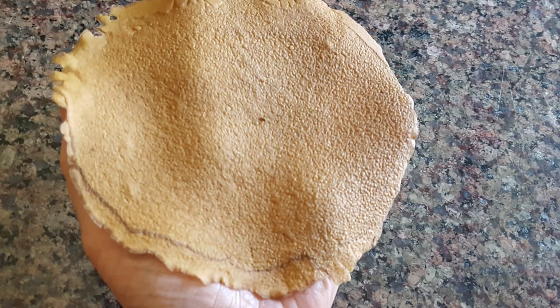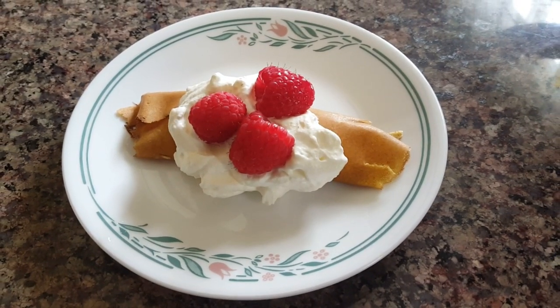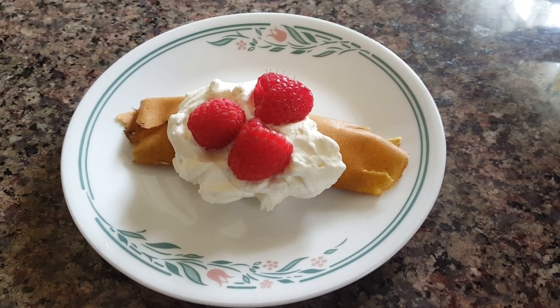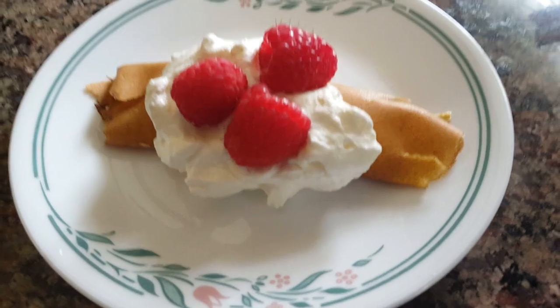I'm trying to think of all the different things I can make with these. They're super thin, they're like crepes. I came up with this crepe idea by mixing cream cheese and whipped cream and a little bit of stevia, rolled it into a crepe, topped it with whipped cream and put some fresh raspberries on top.